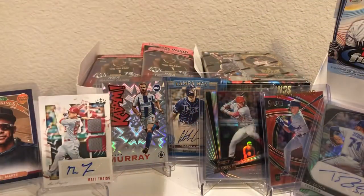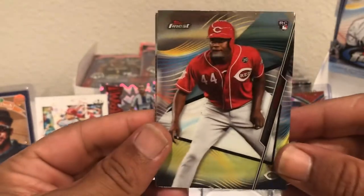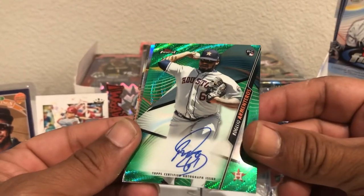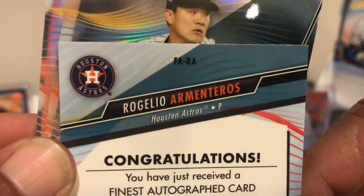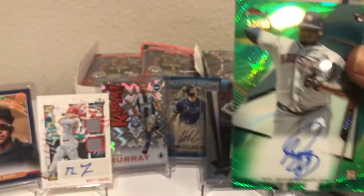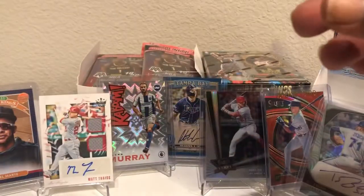Still waiting for that autograph. Is that the man I'm looking for? I believe it is — Mr. Aristides Aquino, rookie card, very nice. And we got a green rookie card autograph. It's not numbered, but that's a pretty good-looking card either way. Still not the big, big hit yet. Does that mean they're saving it for us in the other box? We got a Yamamoto silver, Krill, and Berrios.